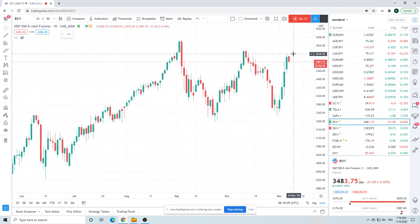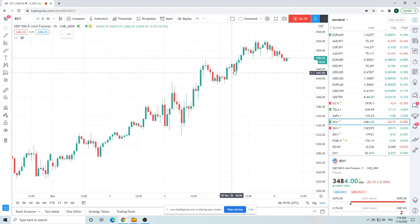S&P futures — ridiculous day. We talked about the 100-handle moves. We got about 80 from the lows: 134.35 up to 135.23, about 90 handles. Now we've retraced. I haven't even looked at the news — bit of a rush this morning. I don't know what's happening out there. It makes a little bit of sense to me because we were just so stretched.